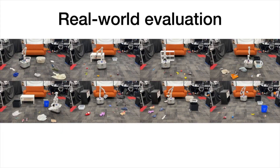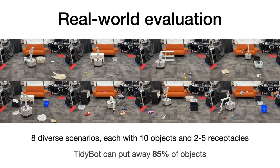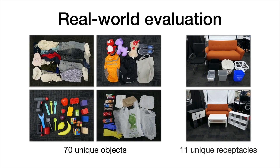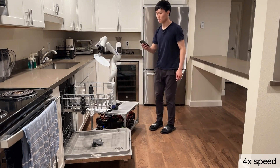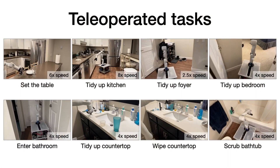By leveraging large language models, TidyBot goes beyond simple object recognition and cleaning — it understands context and makes intelligent decisions about where things belong. And you don't need to be tech-savvy to use it; its ability to understand natural language instructions makes it accessible to everyone.